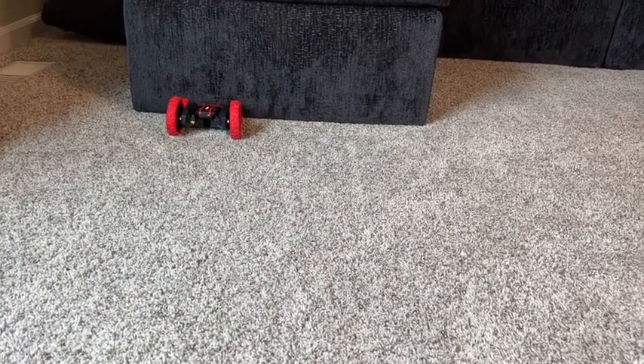This stunt car from Bezgar is the top toy in our house, but that's just our point of view.